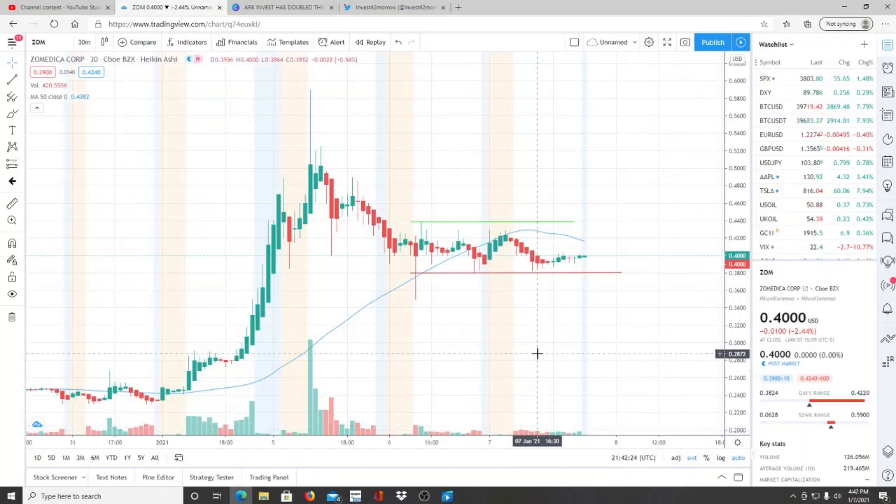Alright everyone, here we are with ticker symbol ZOM, Zoomedica Corp. Before we jump into this chart, welcome to all first-time viewers and investors — welcome to the channel Invest for Tomorrow. To all the subscribers, welcome back. As we jump into this chart, I just want to make two quick announcements.